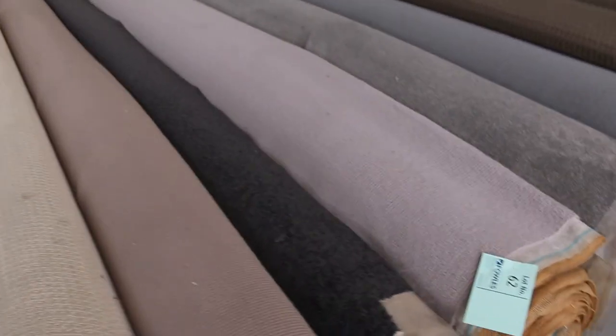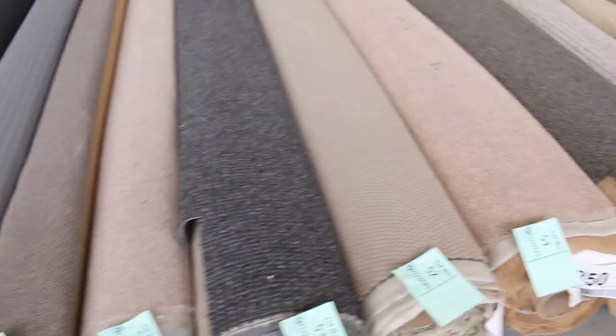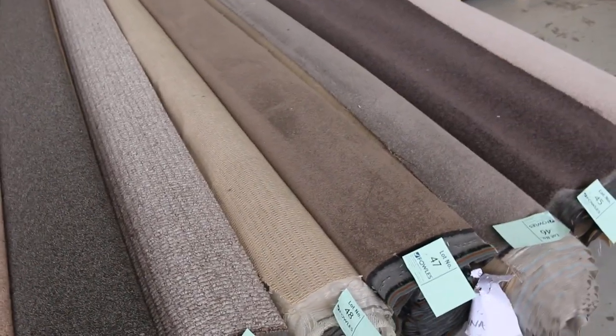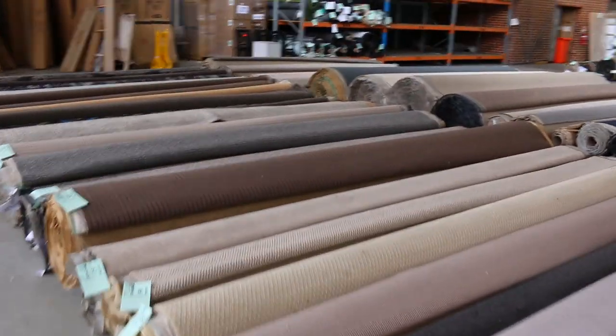Now, if you want to have a bit of a closer look at the carpets, you can actually go on our website, and on our homepage, you can scroll about halfway down and click on Carpet Auction — you'll see View Items. There'll actually be a close-up photo of all of these carpets individually, so you can actually have a look at them.